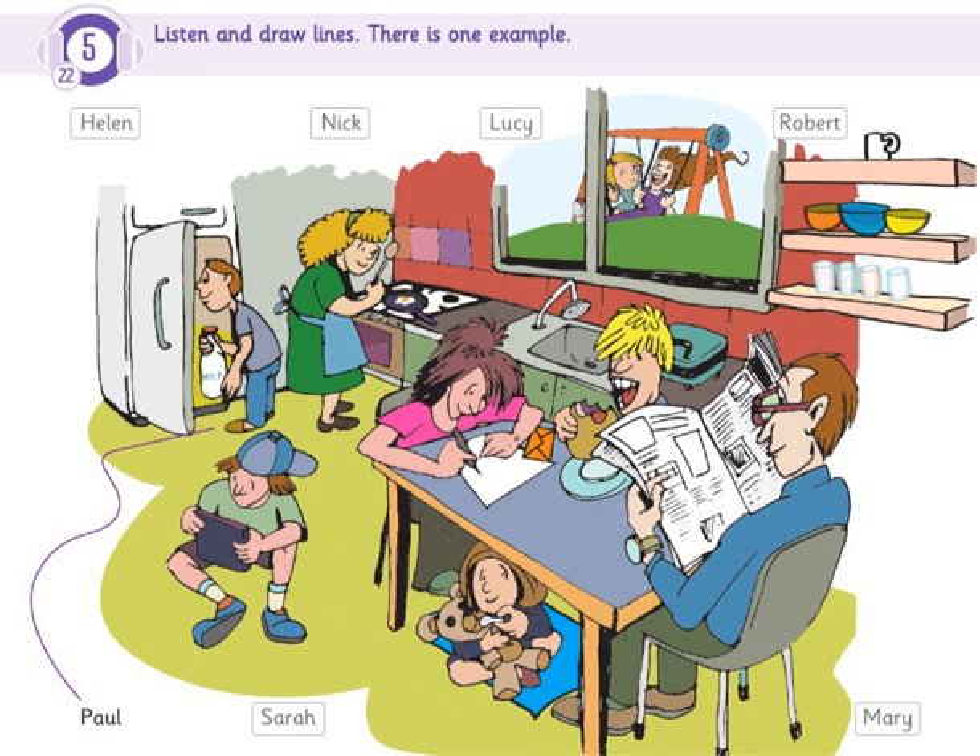Two. And there's Nick. Is that the boy eating a sandwich? No. The boy is sitting on the floor. What's he doing? He's playing with his new game.